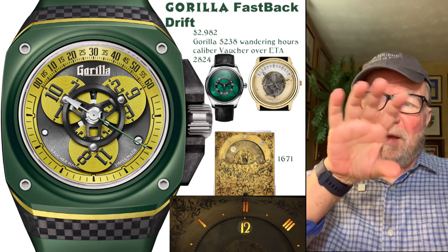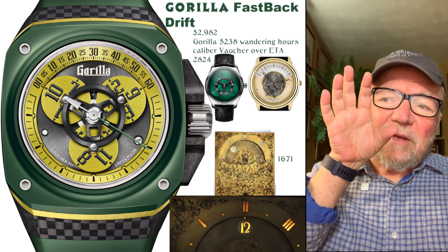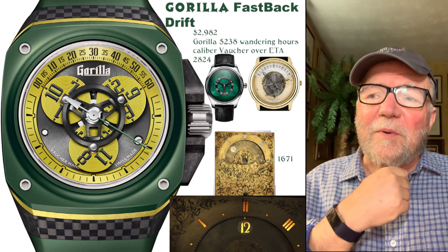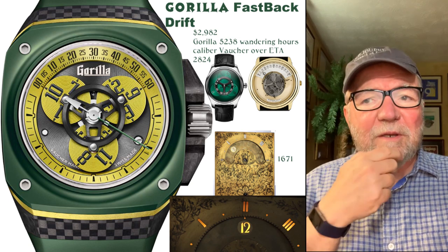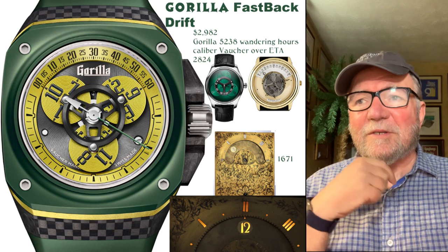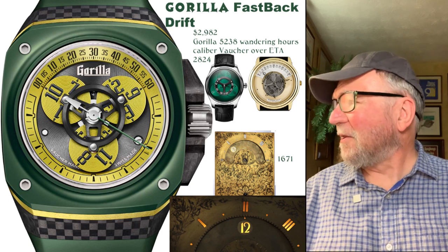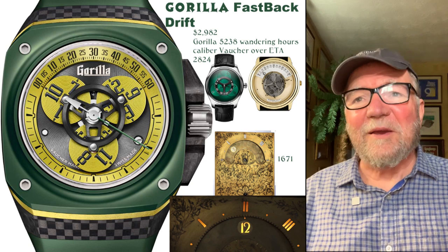That clock had the hours move, and behind it they had a light — probably a candle — so that it could be seen at night. This came up in one of the British museums. So whoever made it back in the 17th century, it certainly wasn't Audemars Piguet.